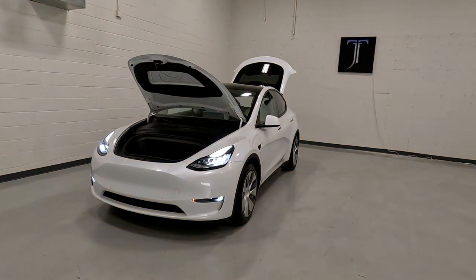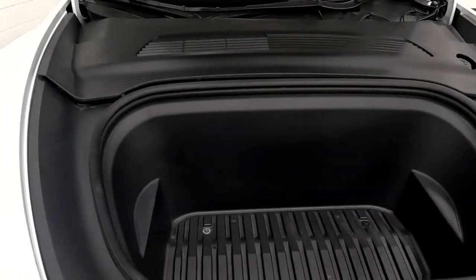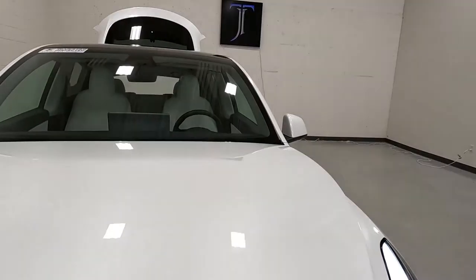Hello everyone, today we have a 2021 Tesla Model Y Long Range. That's looking good, so we'll go ahead and close up this frunk.